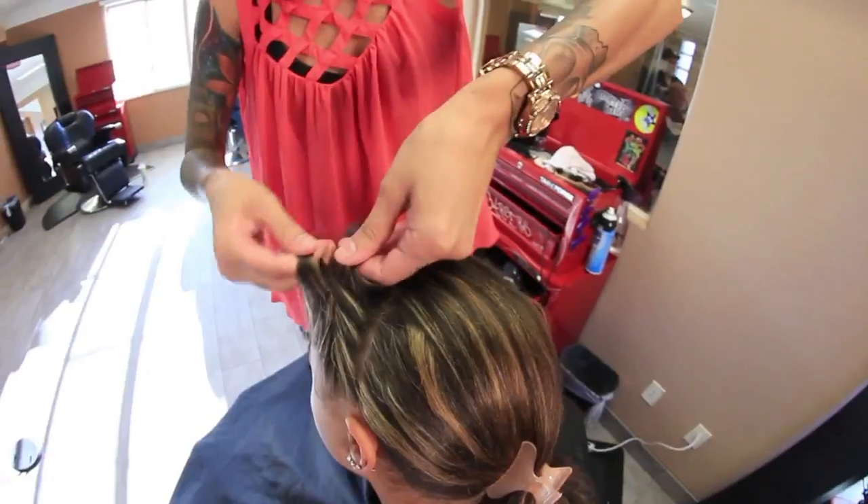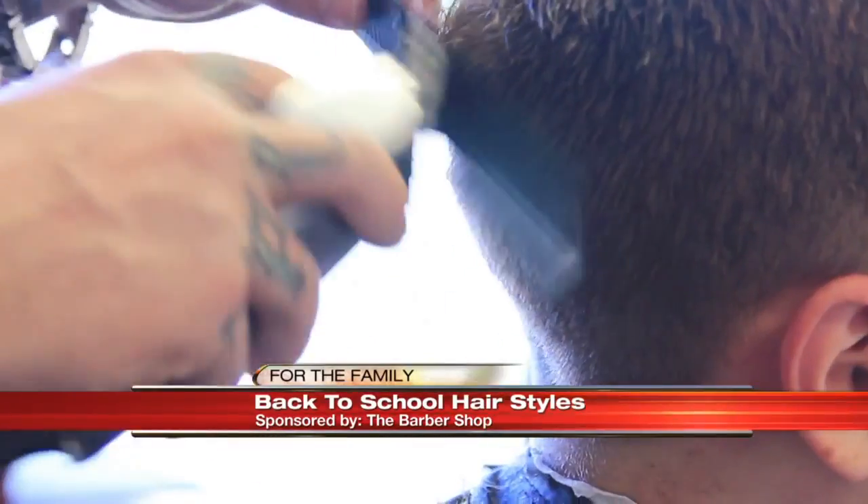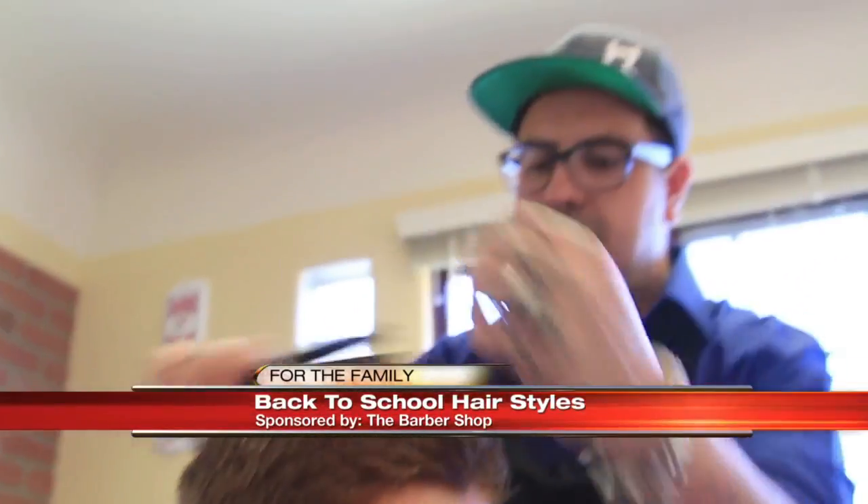Send the kids back to school with the latest styles at the barber shop. A lot of the styles right now for back to school are going to be like pompadour, side parts, and undercuts.